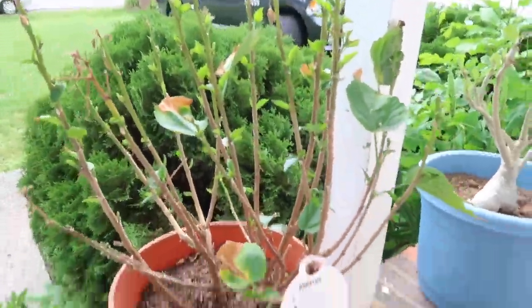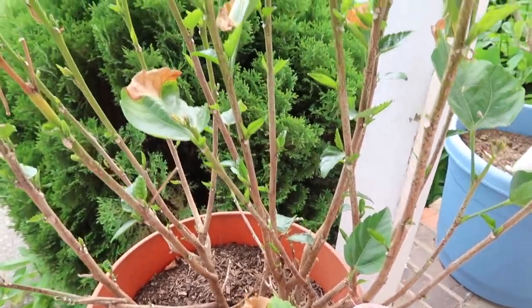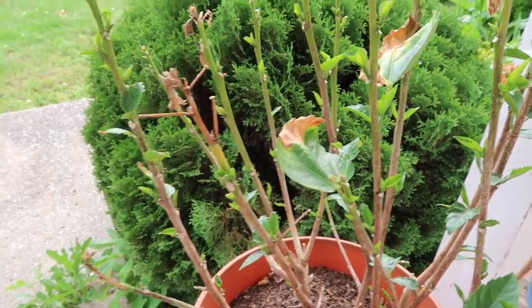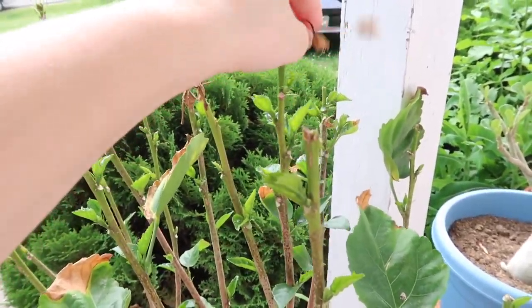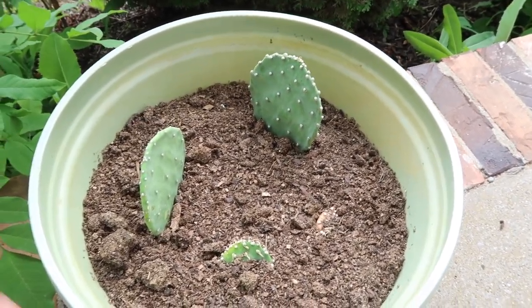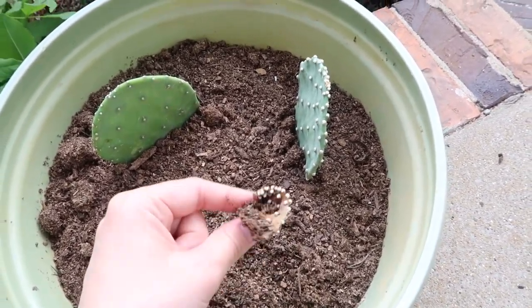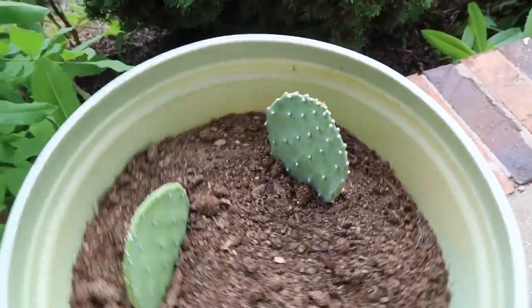The very last update — you guys remember the hibiscus tree I thought was in shock or dead? I'm taking you outside to look at it because I think it's coming back to life. It's still completely bare, but you can see all these little leaf sprouts — there's a lot of new growth. Literally just a few weeks ago this entire tree looked like dead sticks, so it's amazing that it's starting to sprout. I'm really hopeful it turns into a beautiful hibiscus. As for the cactus pads I planted, two of them are doing really well and actually growing, though the two little ones are not doing well.